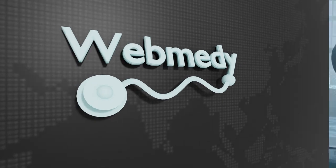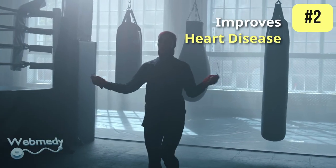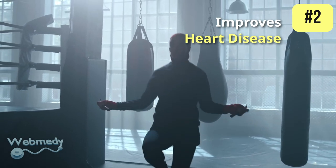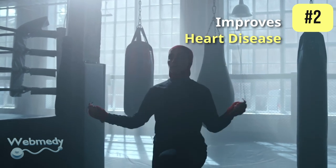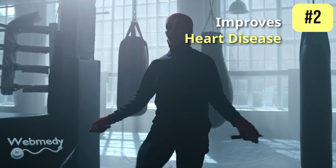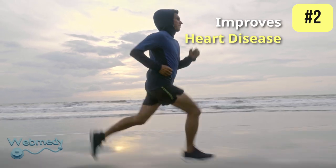At number two, bottle gourd improves heart health. It is rich in essential nutrients like potassium and fiber, which are beneficial for the heart. Potassium helps control blood pressure by counteracting the effects of sodium, reducing the risk of high blood pressure and related cardiovascular problems.